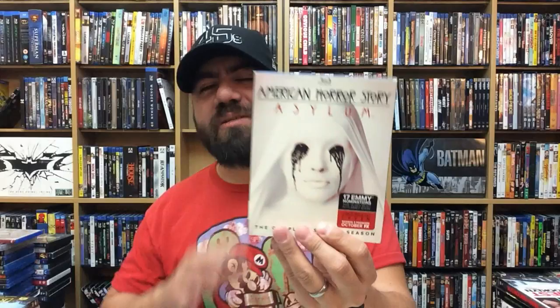Sinister 2. American Horror Story: Asylum — I love the start of this season. It started really, really strong and then ended very, very weird. But I still like American Horror Story. Underworld: Blood Wars. The Bye Bye Man. World War Z in 3D.